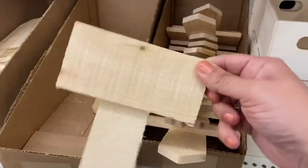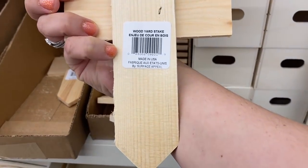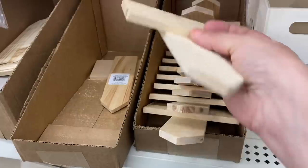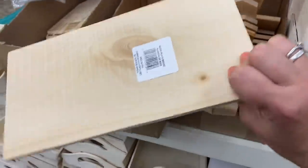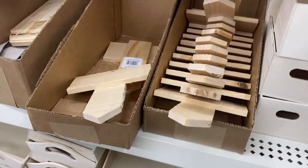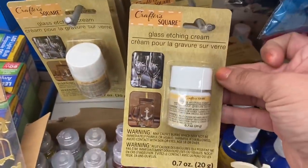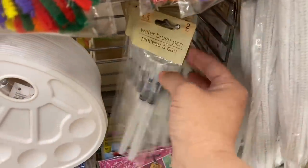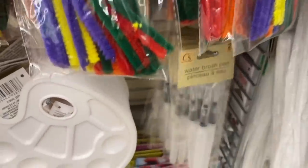I'm seeing a few new natural wood items. This is made in the USA, not distributed by Greenbrier. It's a really pretty garden stake for your vegetables or things like that. And then they have these planks — just a plain plank of wood. And I'm finally seeing the glass etching cream by Crafter Square, as well as the water brush pens that I've been on the hunt for nonstop.